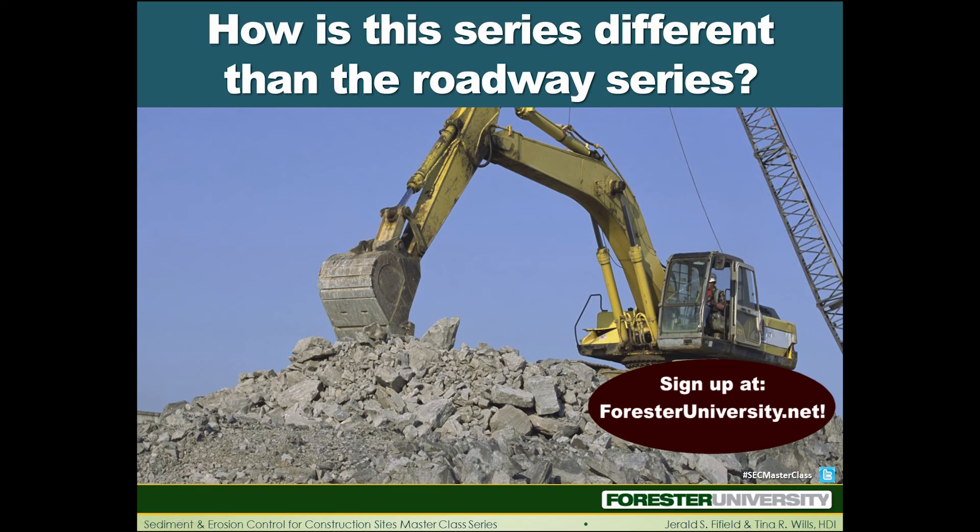Practicality is important. At the end of last year, we ran a similar series with you and Tina that focused on roadways. How is this construction series different from the roadways series? The biggest difference is that this series is going to be more tailored toward subdivisions, large buildings, and construction sites, whereas the roadways series was specifically associated with highway or roadway development.